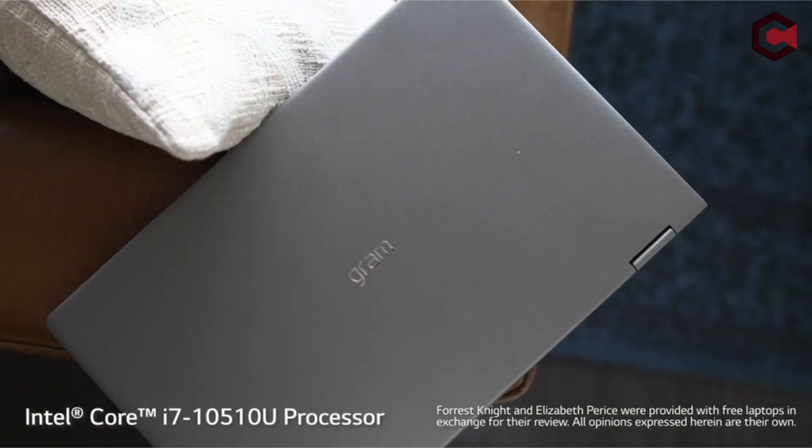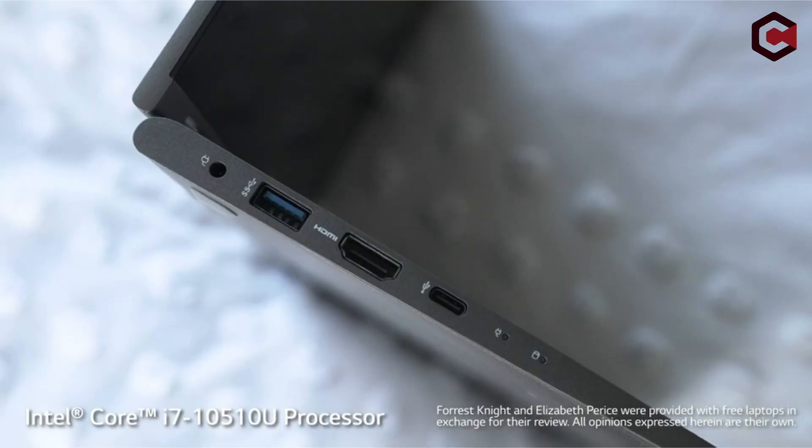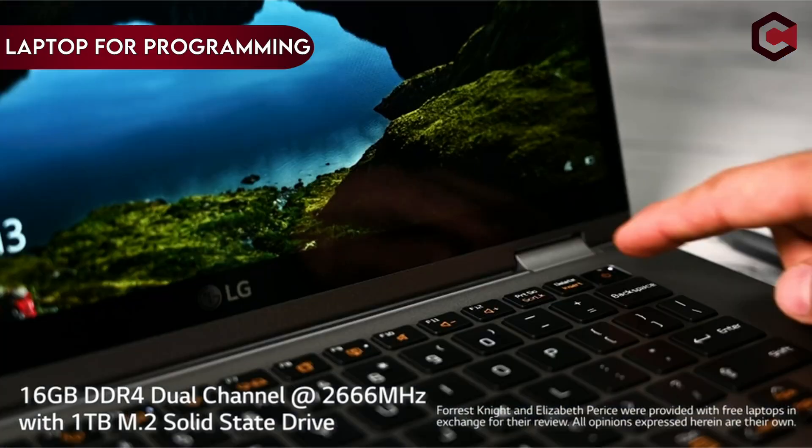Hi, what's up everyone! In this video, we are going to talk about the top best laptops for automotive programming you can buy on Amazon. If you are new to this channel, please consider subscribing and pressing the bell icon.